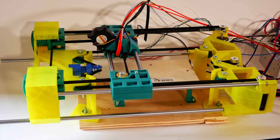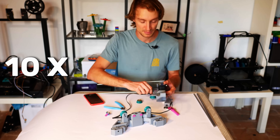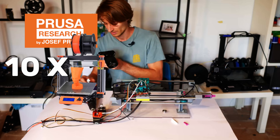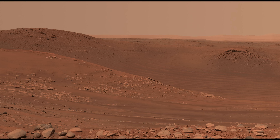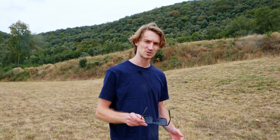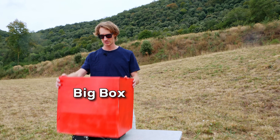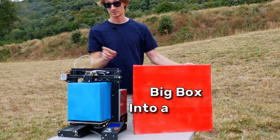Exponential numbers are fun and all, but assembling 10 times the printers Prusa has ever sold in just a month is hard, especially on Mars. If we want our wildest dreams to come true, we have to figure out how we can put a big box into a smaller box.